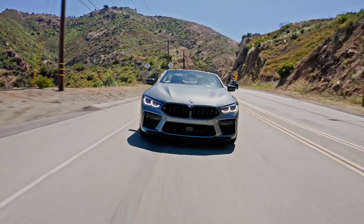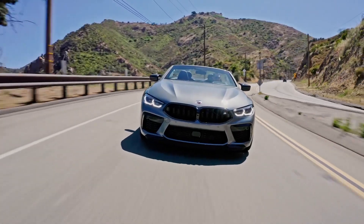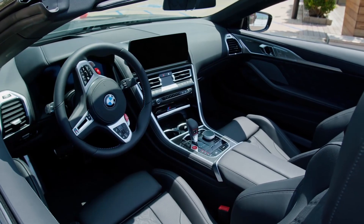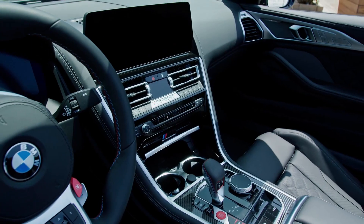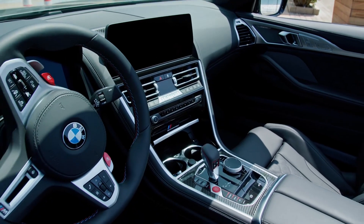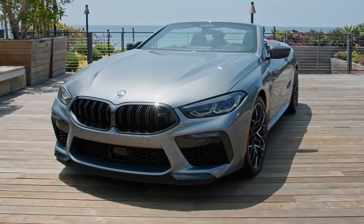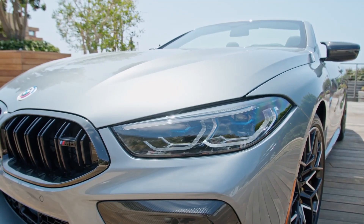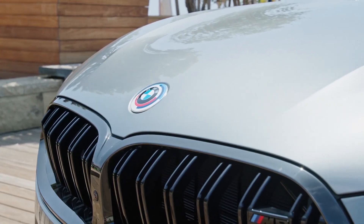2024 BMW M8. Large, powerful, luxury coupes stand at the top of the lineup for many European car brands. And for good reason — they deliver the speed, style, and exclusivity buyers desire in this class. To be sure, the 2024 BMW M8 is a strikingly handsome and devastatingly quick large coupe.